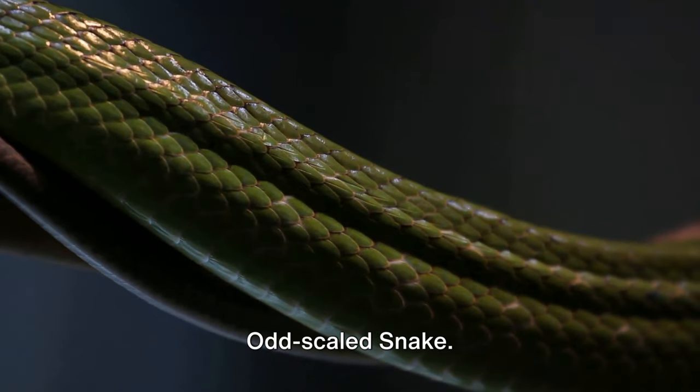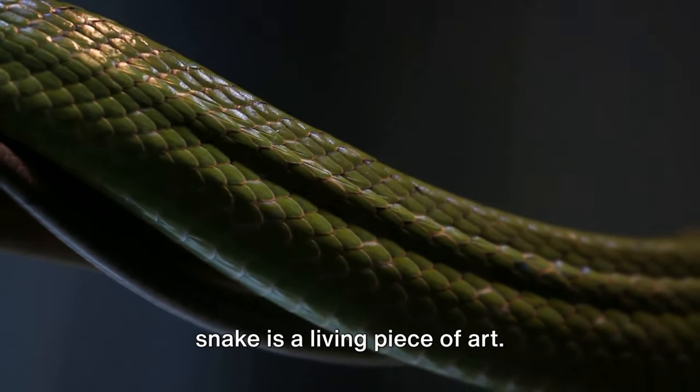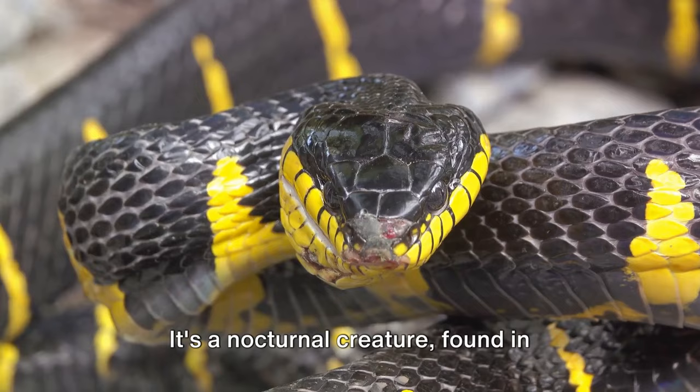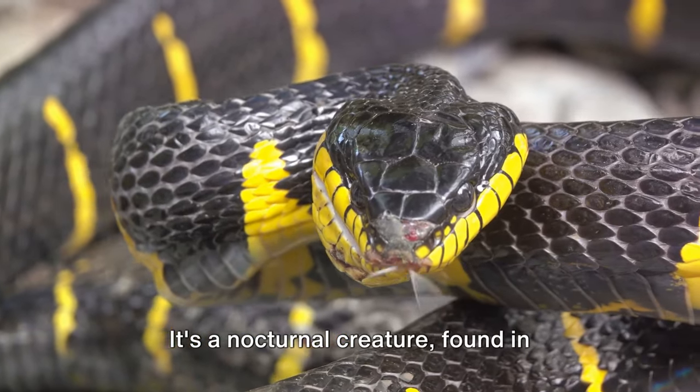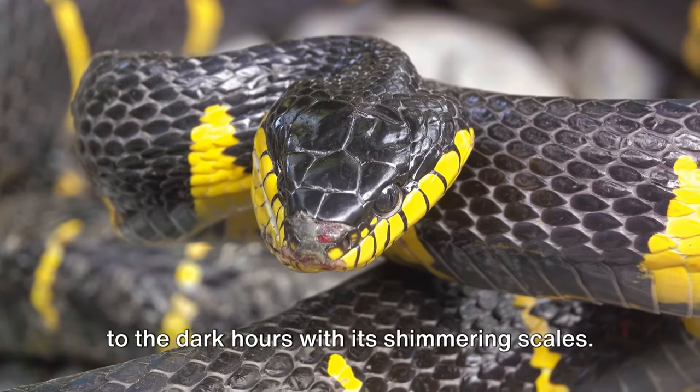At number 4, we find the Formosan Odd-Scaled Snake. Known for its rainbow iridescence, this snake is a living piece of art. It's a nocturnal creature found in Taiwan and Japan, adding a splash of color to the dark hours with its shimmering scales.